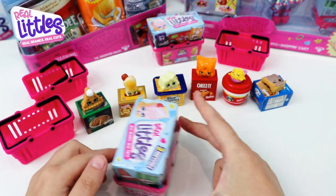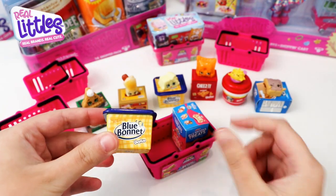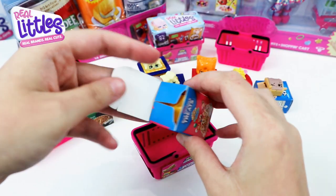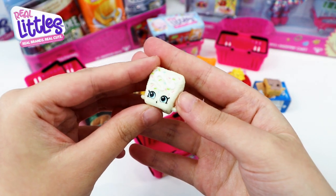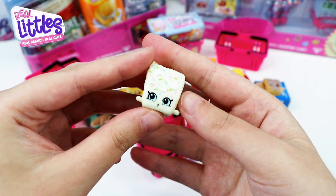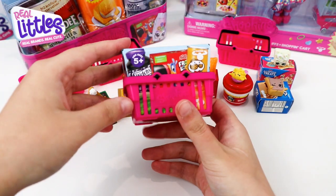Yummy — it's brown sugar cinnamon pop-tarts, and inside we have JP Pop-Tarts, he is a common. On to the next one — oh, I think we have a duplicate, yep it's a butter stick again. The second one is Crispy Sprinkles, she's super duper cute, and she's a common.